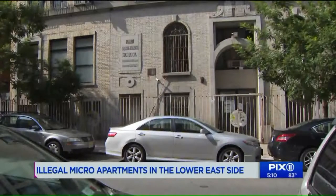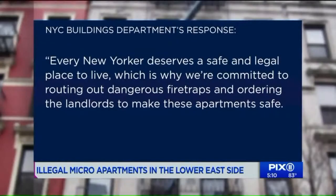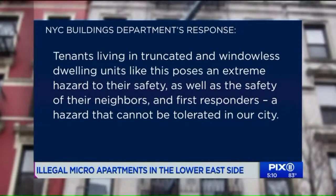A spokesman for the city buildings department said every New Yorker deserves a safe and legal place to live, which is why we're committed to rooting out dangerous fire traps and ordering landlords to make these apartments safe. Tenants living in truncated and windowless dwelling units like this pose an extreme hazard to their safety, as well as the safety of their neighbors and first responders — a hazard that cannot be tolerated in our city.